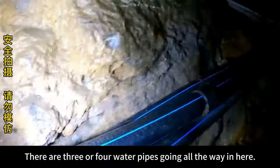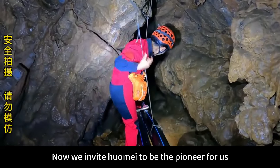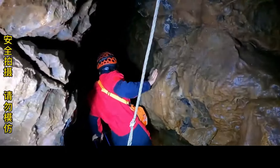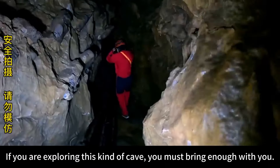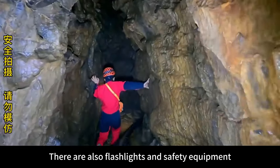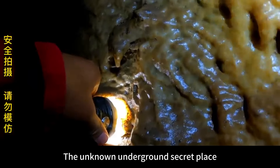There are three or four water pipes going all the way in here. This is its original cave. Now we invite Horme to be the pioneer for us. If you are exploring this kind of cave, you must bring enough oxygen testing equipment, flashlights, and safety equipment.